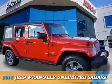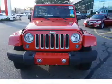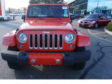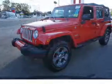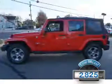Presenting the 2016 Jeep Wrangler Unlimited. It's powered by 4-wheel drive, a 3.6-liter 6-cylinder engine, and an automatic transmission. With fewer than 3,000 miles, this vehicle is like new.